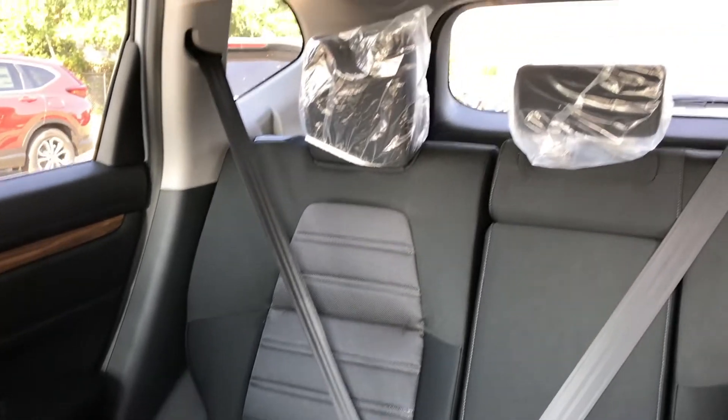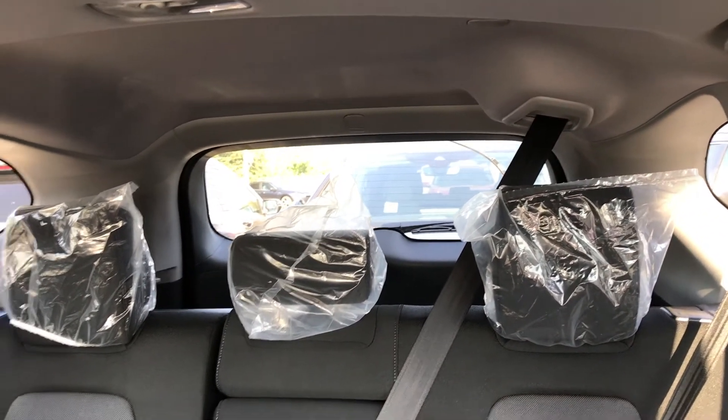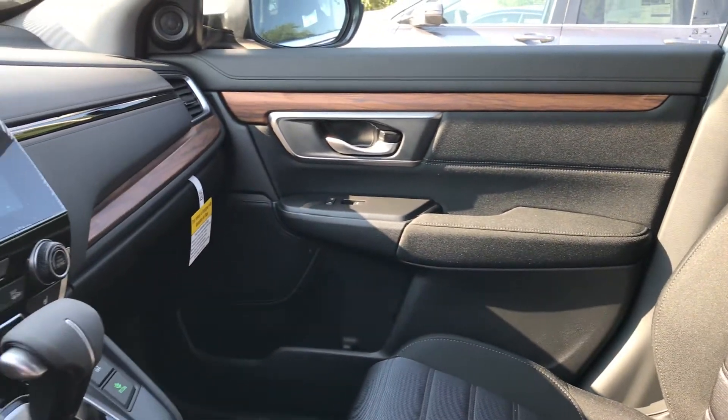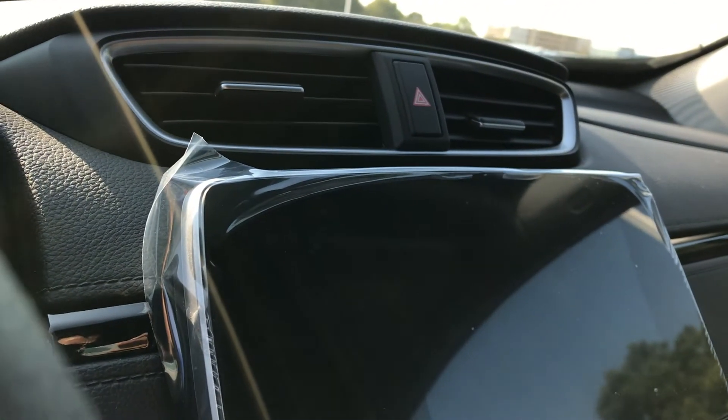It just got here, it still has its hairnets on. Oh, and that feeling when you peel off that plastic.